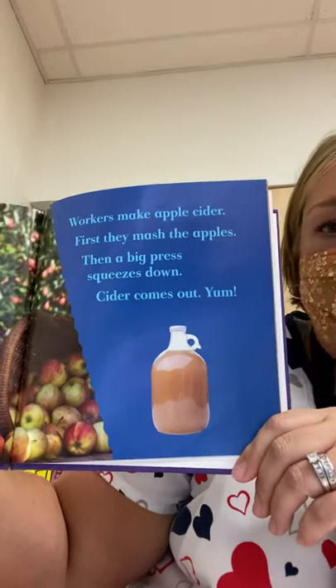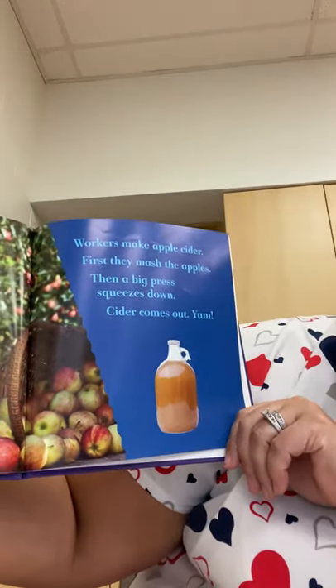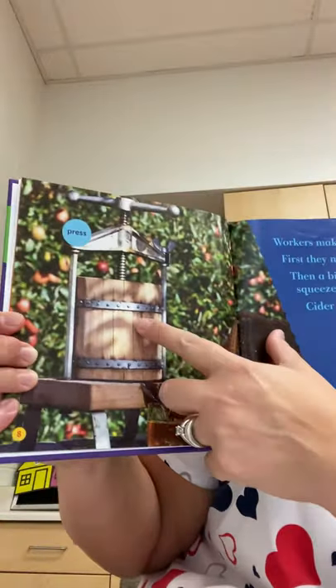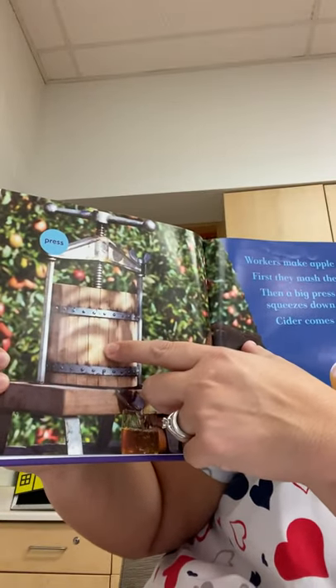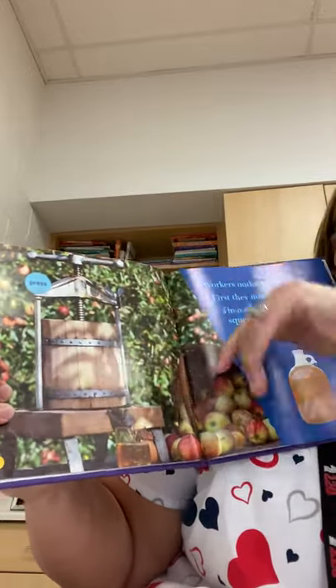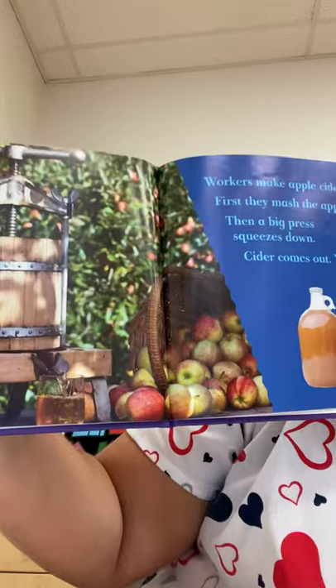Workers make apple cider. First, they mash the apples. Then a big press like this one squeezes down and cider comes out — or apple juice. They put all these apples inside this press, turn the handle, and it squeezes till all the juice comes out. See the juice?